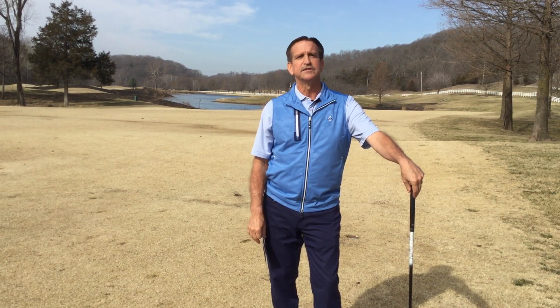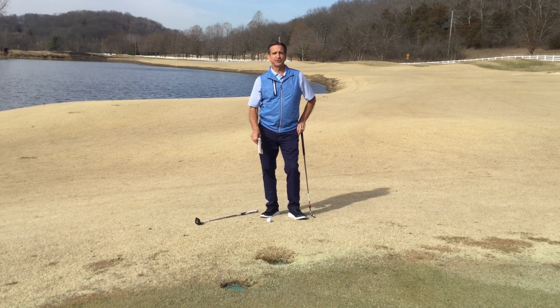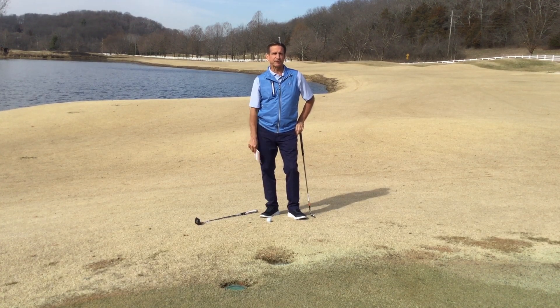I'm happy to go over all these for you to help you out. The next thing we're going to talk about is our unique sprinkler head rule. Jessica and I are going to go up to number two green and show you that. Here we are at number two on Lewis and Clark, and Jessica is standing right between my golf ball and the flag. You can clearly see there are two sprinkler heads in my way.